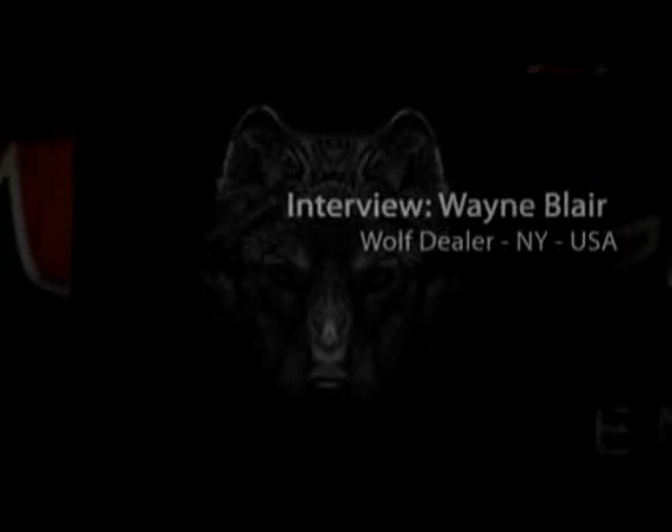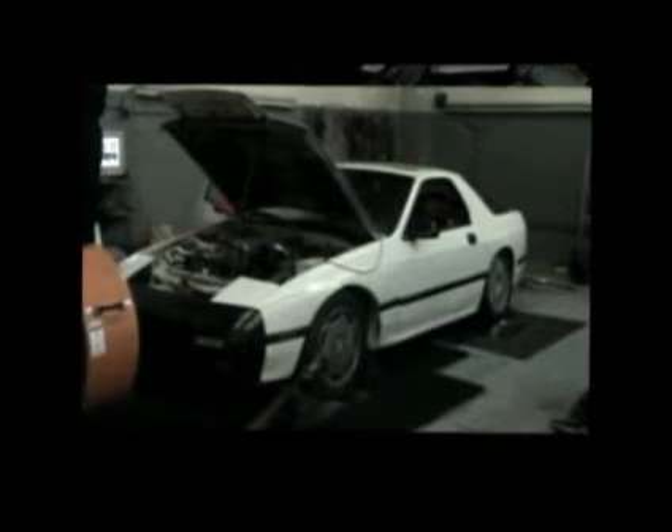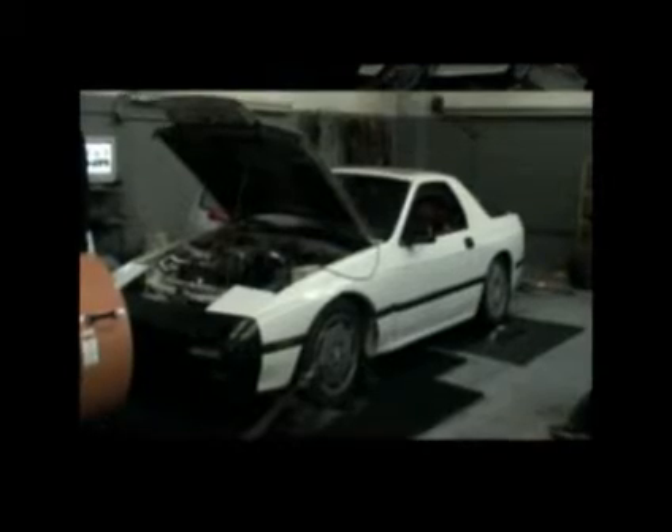Hi Wayne, it's Steve here from WOOF. I'm glad you could spend some time with me today just to talk a little bit about your business and about some of the customer cars that you've been dealing with and modifying and installing WOOF systems on. I've been doing a lot of Toyota Supras, the Mitsubishi Evolution, the regular DSM and the Rotaries.